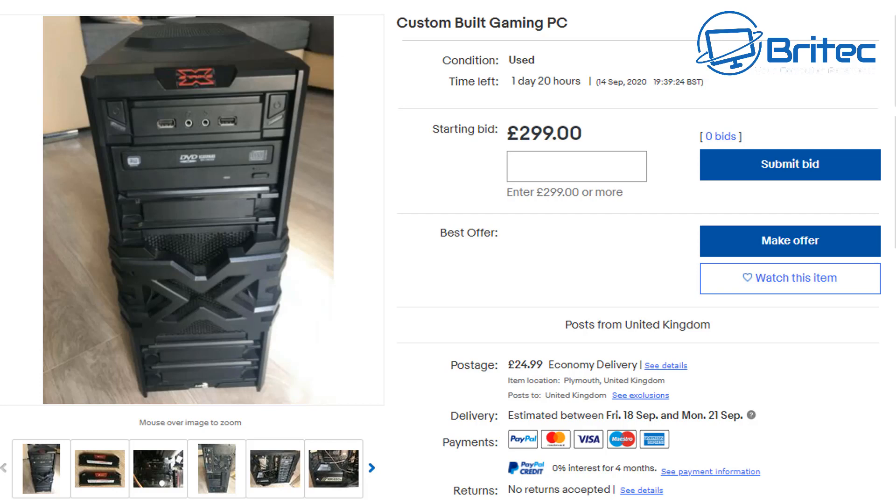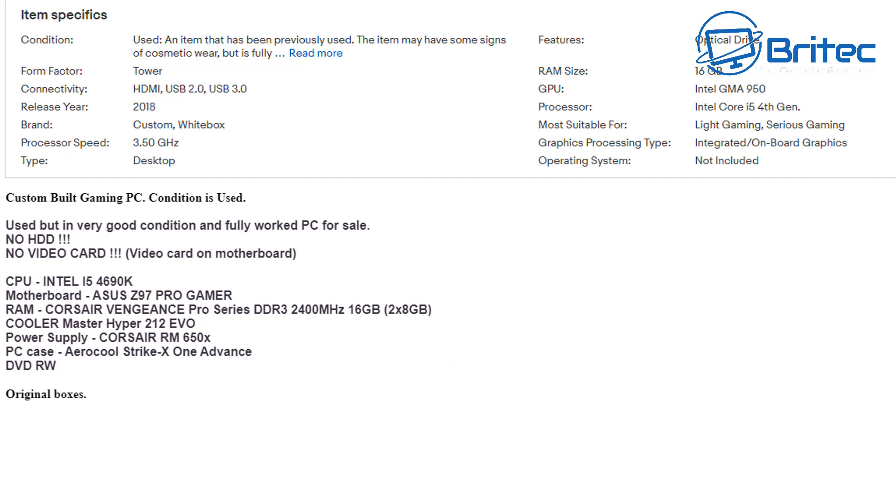Here's another example — a custom gaming PC with no description at all, listed at 299 pounds, and no one is bidding. It has no hard drive and no graphics card, so you're missing two key components, but you do get an i5 4690K, an ASUS Z97 Pro Gamer motherboard, 16 gigabytes of Corsair Vengeance Pro DDR3 2400MHz RAM, a Hyper 212 Evo cooler, and a Corsair RM 650X power supply. The i5 4690K is still reasonable for gaming today, but removing the GPU and hard drive and coming in at such a high price means no one will touch it.